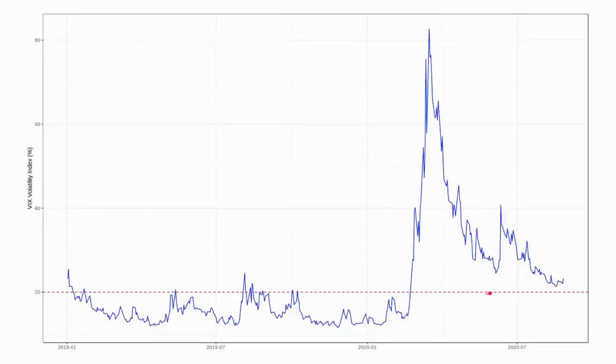Another bear market indicator is the level of the VIX index of implied volatility. The threshold here is a value of more than 20%. Since the sell-off in March, when VIX peaked above 80%, the value of volatility has still remained high even though we've seen a very sharp rally. The value of VIX is still above that 20% threshold, but only just.